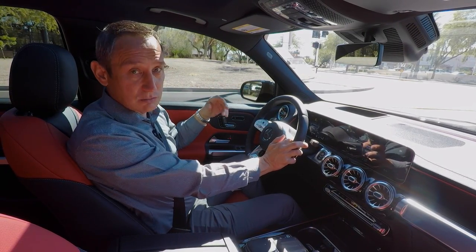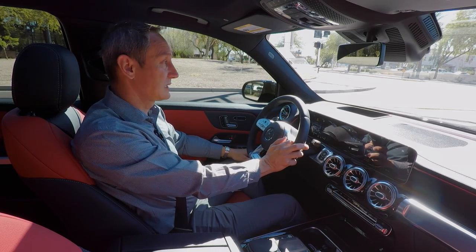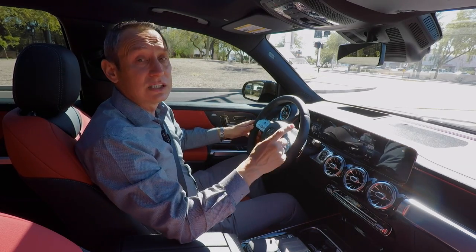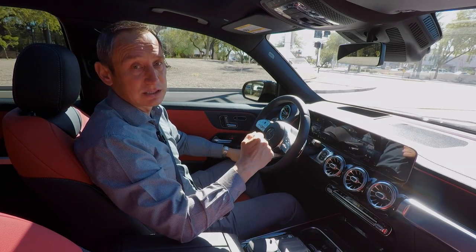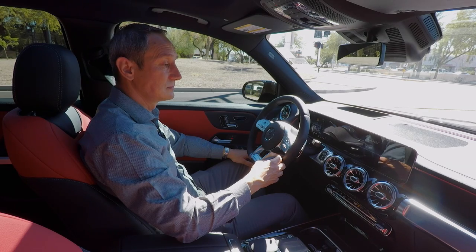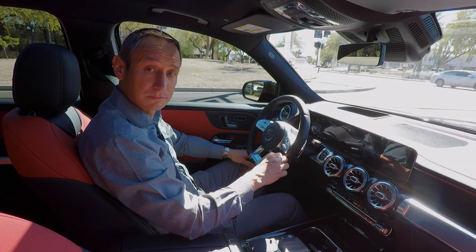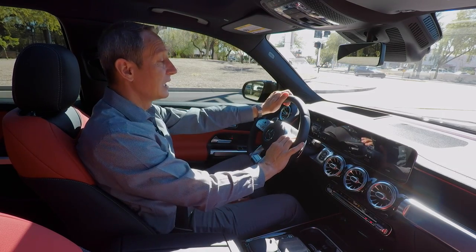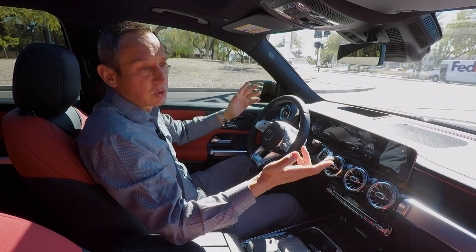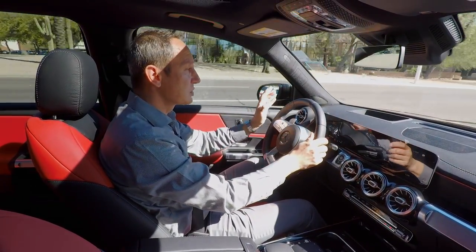To keep this segment concise, the vehicle has the MBUX system — Mercedes-Benz User Experience — so you can speak commands and it responds. For example: 'Hey Mercedes, it's hot inside.' The system replies: 'I'm setting the temperature on the driver's side to minimum.' It's essentially like Siri for iPhone or Google Assistant, letting you communicate with your car to adjust features by voice.